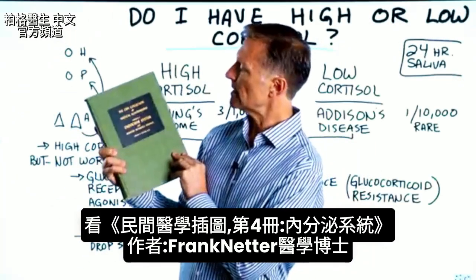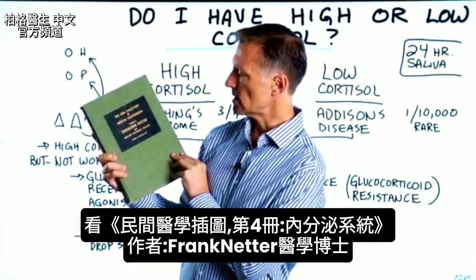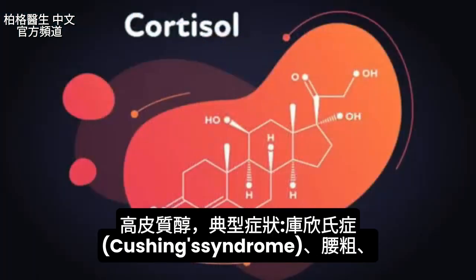If we take a look at the CIBA Collection of Medical Illustrations, Volume 4, Endocrine System by Frank Netter, MD, we get the section on high cortisol.